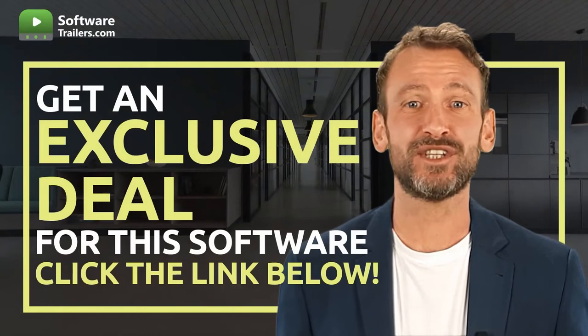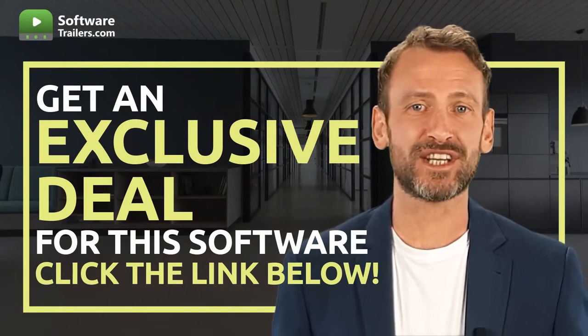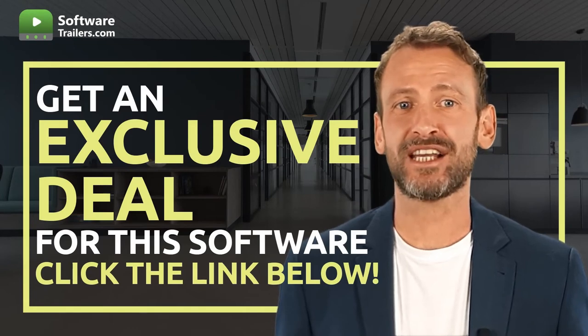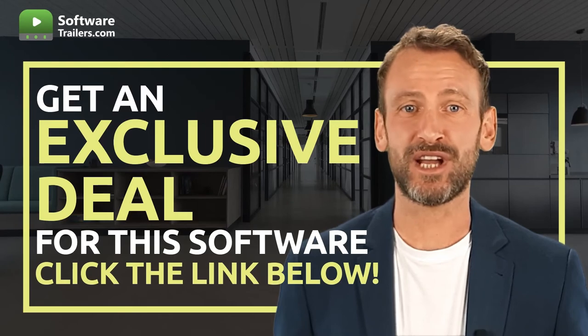If you are interested in acquiring this software, you can get an exclusive price just by clicking on the link in the description below. You can provide excellent customer service today. So, why wait? Try HelpScout now.